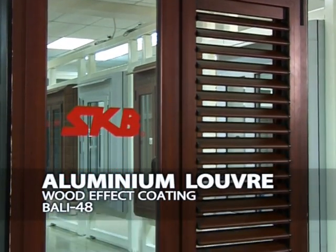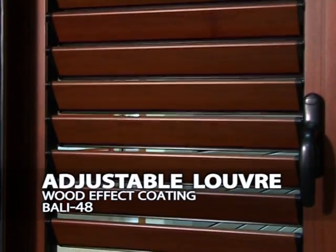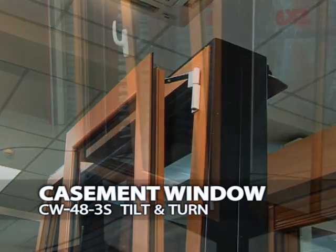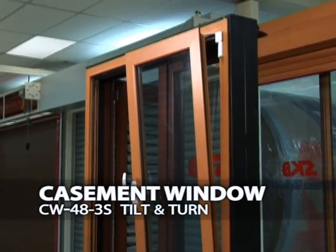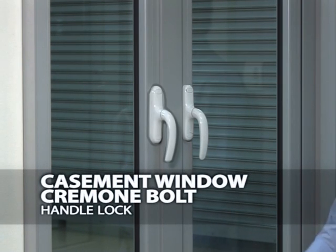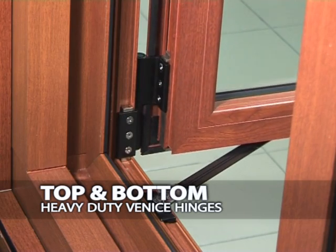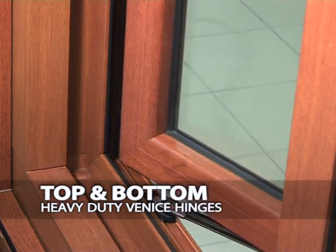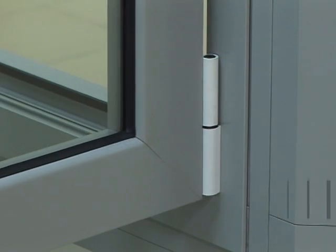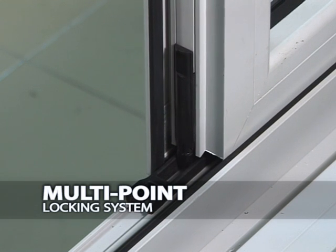For a more corporate look to an interior, the aluminum louver with a wood coating finish can be installed according to choice of taste. This aluminum louver window also has an adjustable opening. The CW483S casement window has the functionality to be tilted and also turned, giving a cutting-edge variety to the window selection. Another diversity of windows is the Casement Window Cremone Bolt, installed with a handle lock for assurance of safety. All range of window products by SKB Shutters uses heavy-duty Venice hinges for the top and bottom of the window. The casement windows also employ a multi-point locking system to guarantee maximum security and safety.